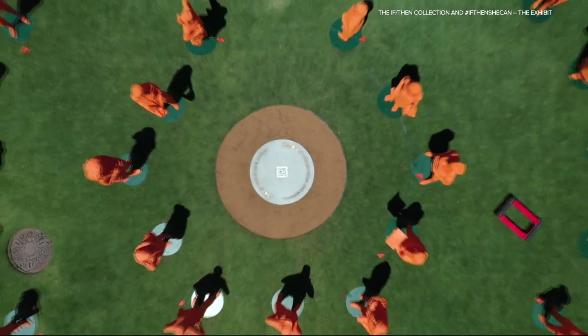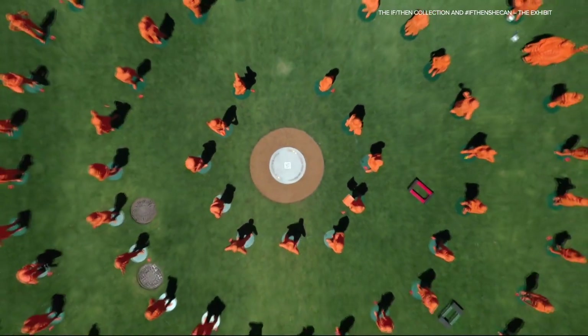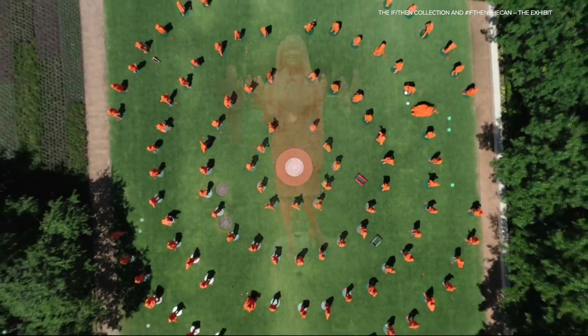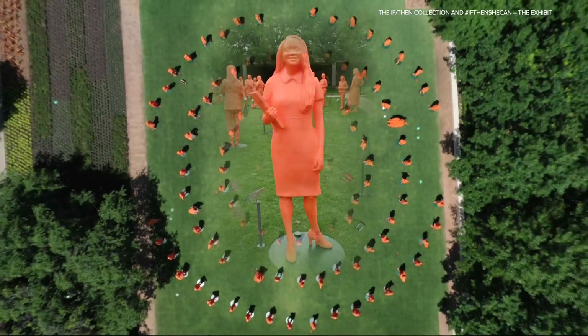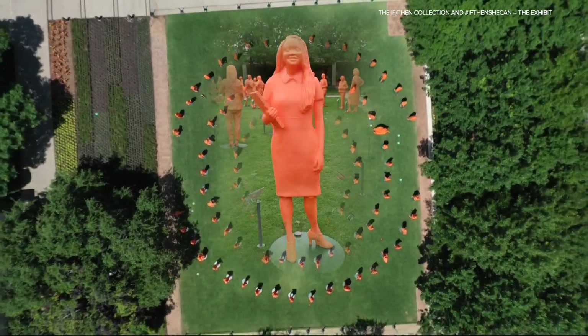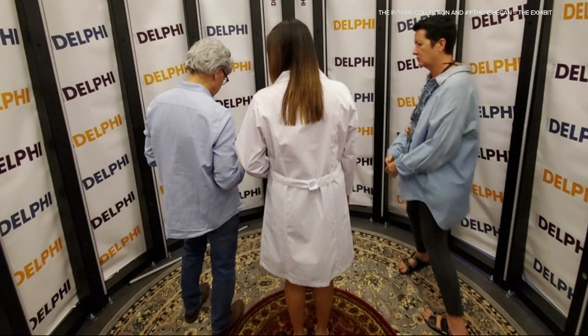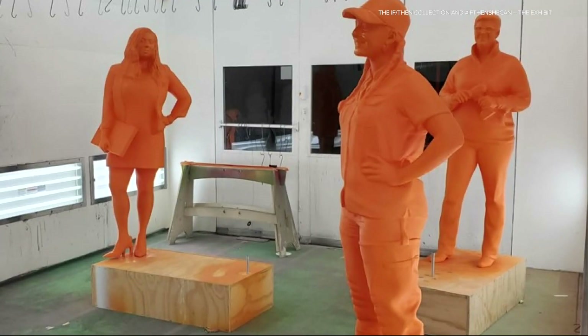And their latest endeavor is definitely visual. It's just as surreal as you can imagine. More than 120 IF/THEN ambassadors, including Arlene, turned into statues. They stood inside a life-size 3D scanner that took thousands of photos of them and then created a life-size silhouette that was 3D printed.